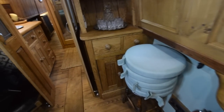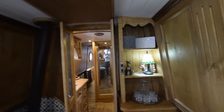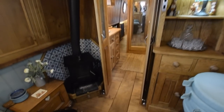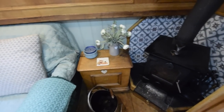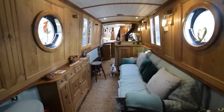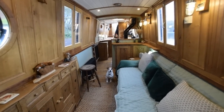All the portholes on the boat open and they've all got bungs. That's the air conditioning unit — it blows either hot or cold air both ways, forward and back. There's a boatman's solid-fuel stove, lovely wall lights, and all the lights are LED.